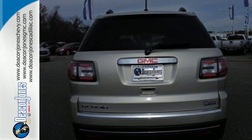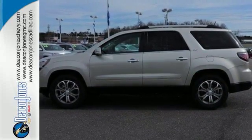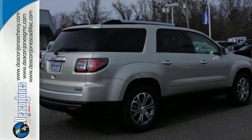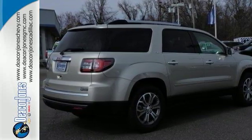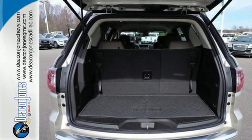Stay safe and connected with OnStar with 4G LTE Wi-Fi hotspot, while the colored touchscreen media display, hill hold control, and rear park assist give you extra peace of mind. The attention to detail is what separates the Acadia from its competitors.